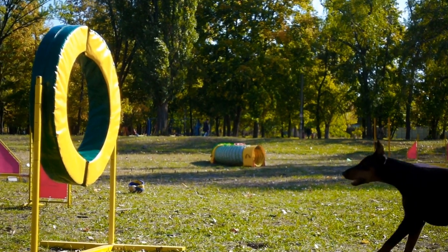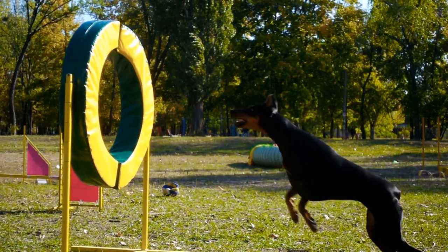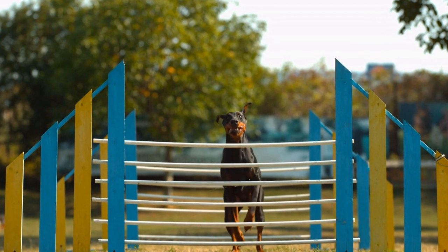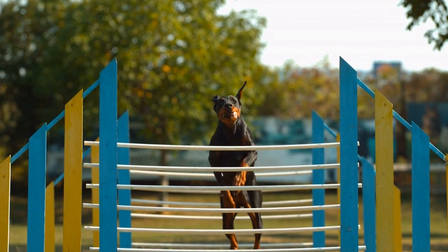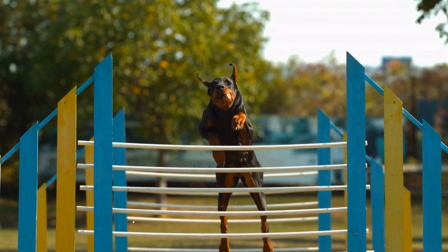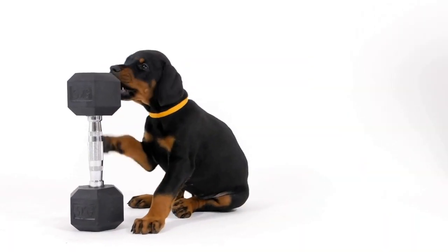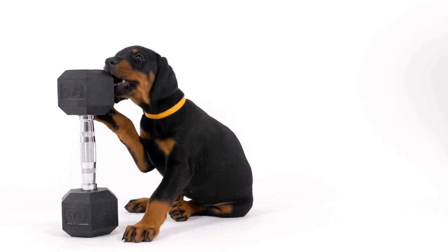No Pull Harnesses are specifically designed to discourage pulling. They often have a front clip attachment along with additional features like a chest strap to discourage pulling and redirect the dog's focus. No Pull Harnesses are a great choice for Doberman Pinschers who require both control and training reinforcement.